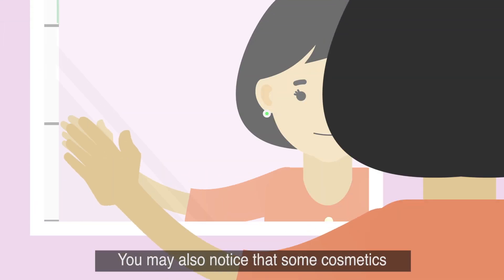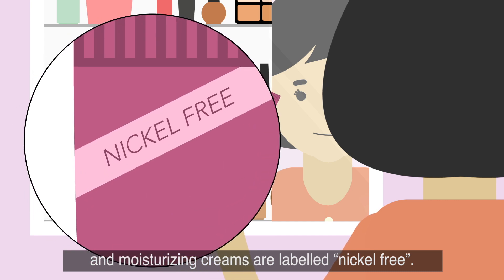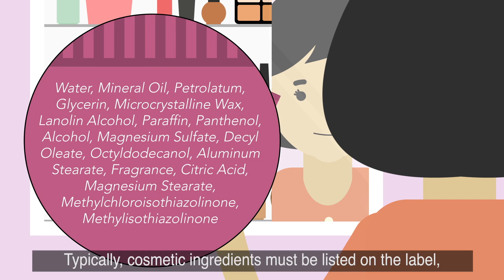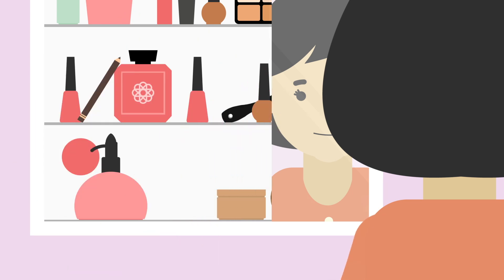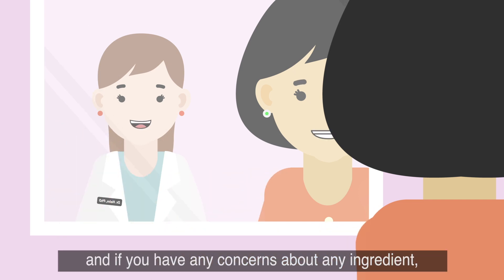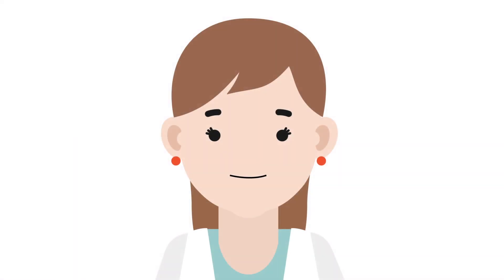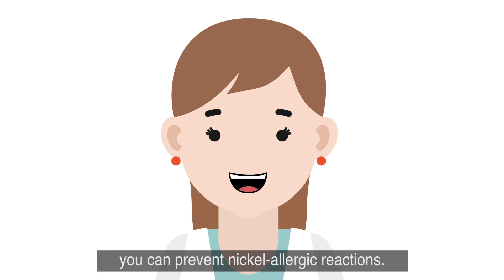You may also notice that some cosmetics and moisturizing creams are labeled nickel-free. That is not to say that nickel is in cosmetics if the label does not say nickel-free. Typically, cosmetic ingredients must be listed on the label, so if nickel is not listed, it should not be present. Read and follow the label instructions, and if you have any concerns about any ingredient, contact the cosmetic manufacturer. By paying close attention to what you use and wear, you can prevent nickel allergic reactions.